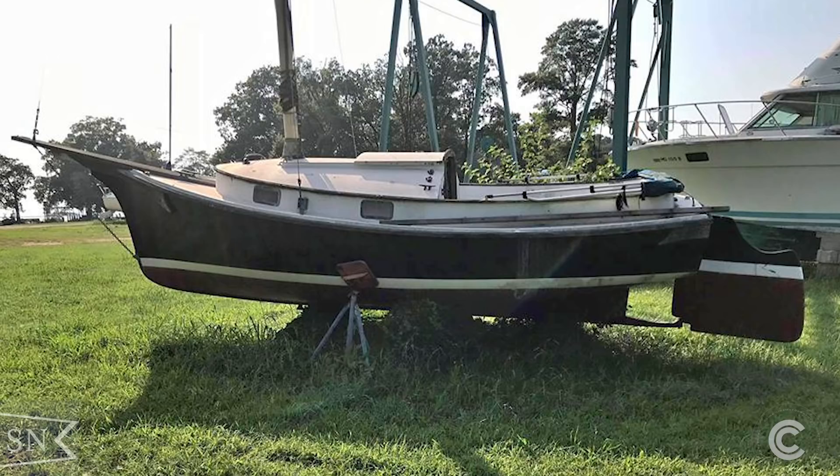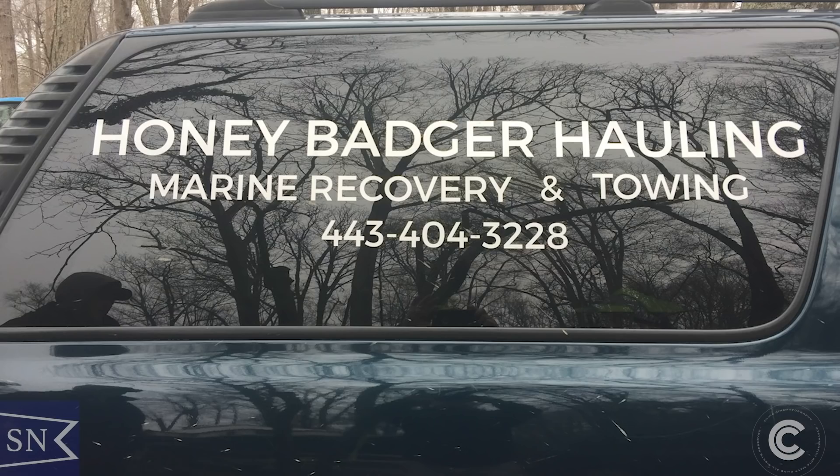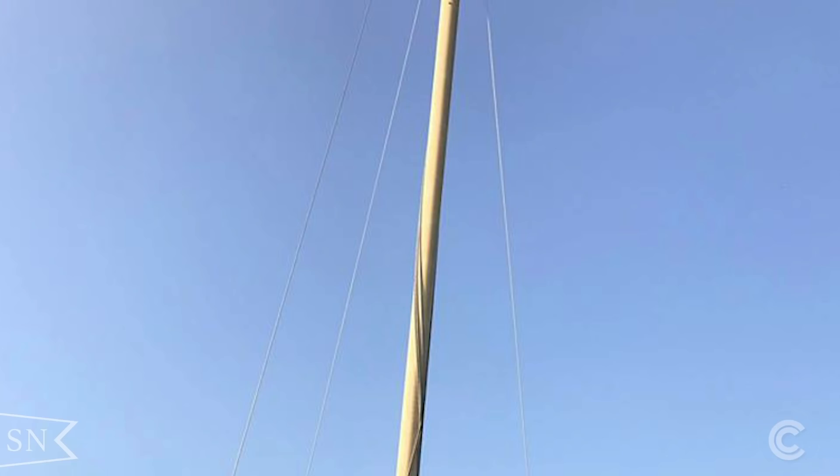This boat was abandoned, and several other traditional-style sail and motorboats were at a marina in Maryland. They were scheduled for demolition and disposal on January 2nd of this year. With no way to get to Maryland with a trailer on such short notice, I hired Jesse from Honey Badger Holland to retrieve it and secure it for me.